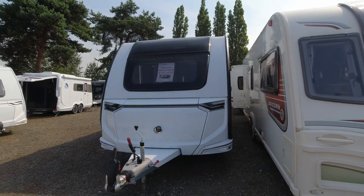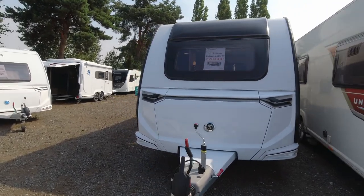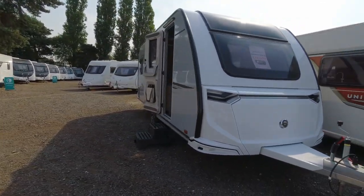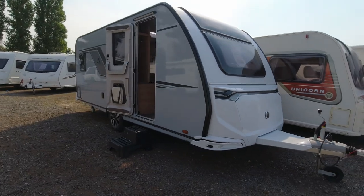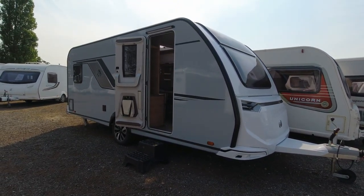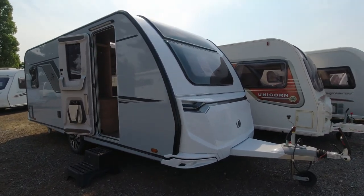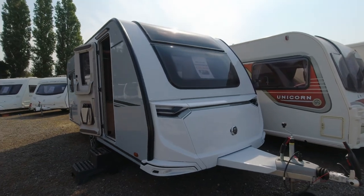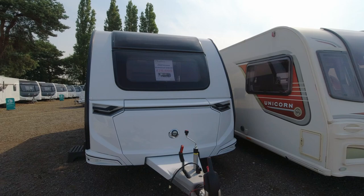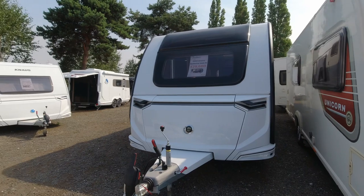The size of this caravan is 7 metres and 31 centimetres long. It's on a single axle with an alloy wheel. Width wise, at the front it's 2.3 metres wide or 7 feet and 7 inches, and it is on the Alco chassis with the Alco hitch.